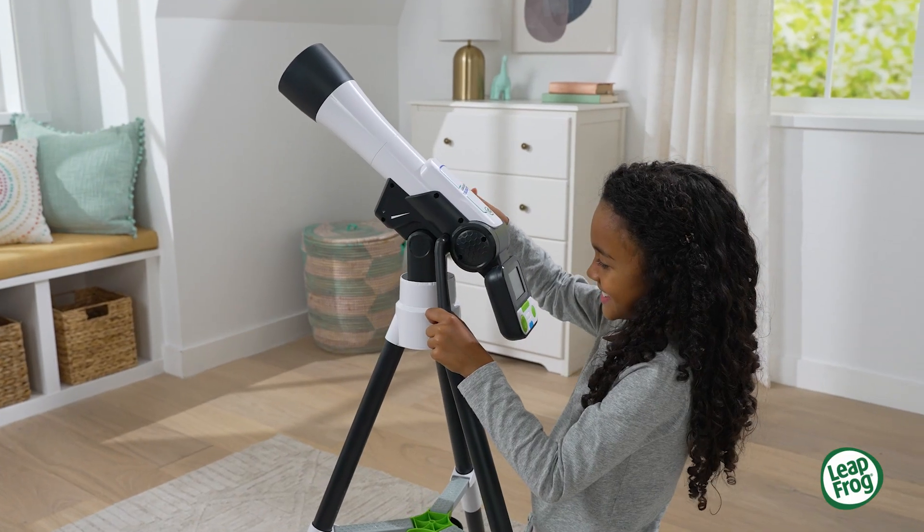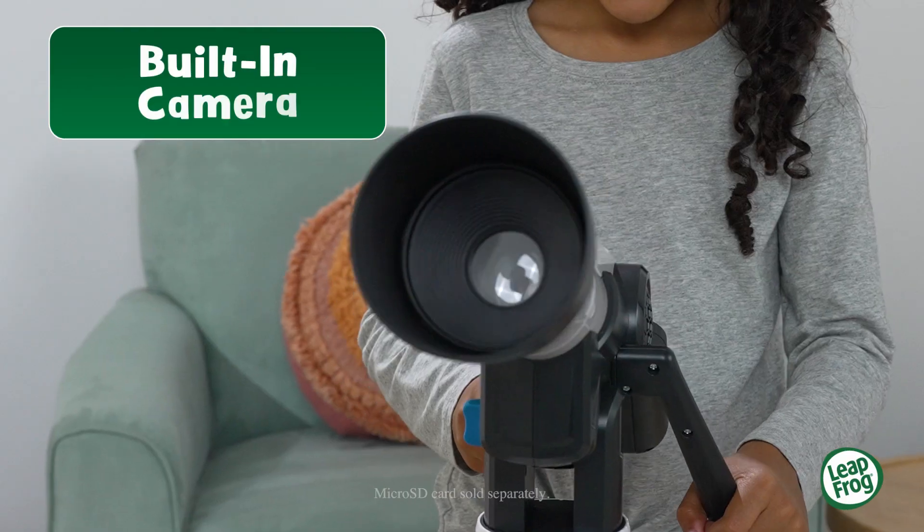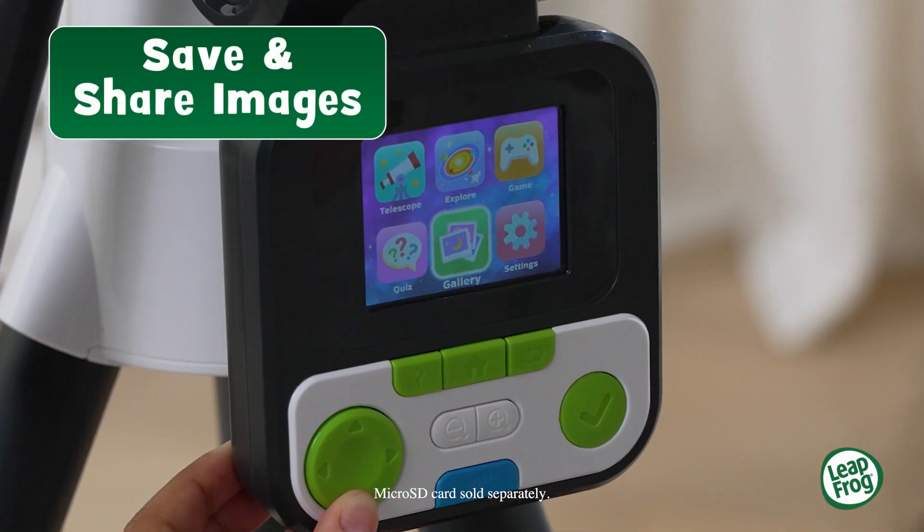Capture unique images of the Earth and sky nearby with the built-in camera, then save images to share with others.